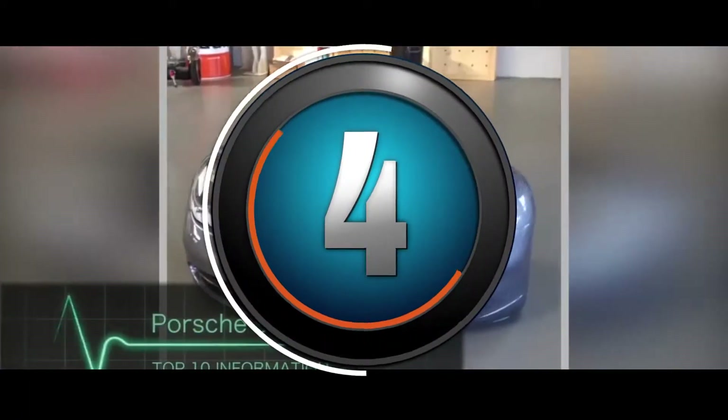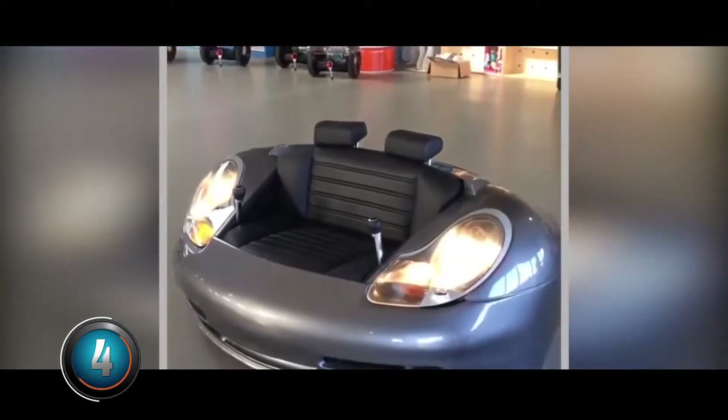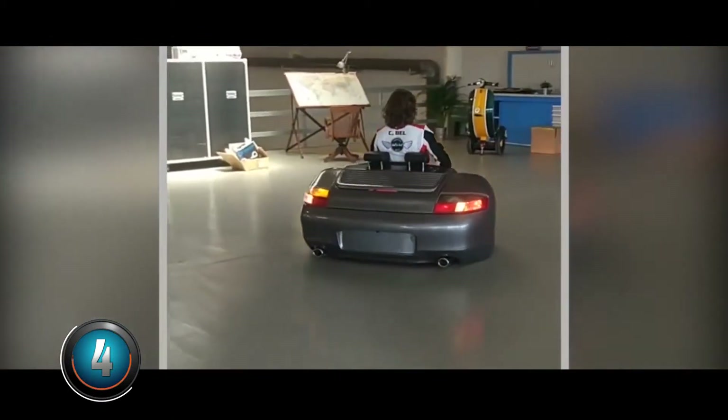At number four: Posh 996 Hoverboard. It is a unique vehicle produced from unique materials. It is designed to sit in like a sofa. You can move in it from the living room to the kitchen.